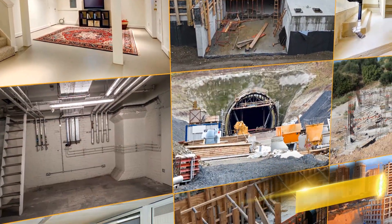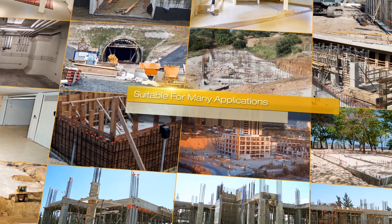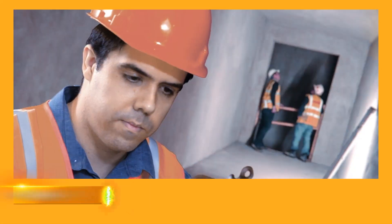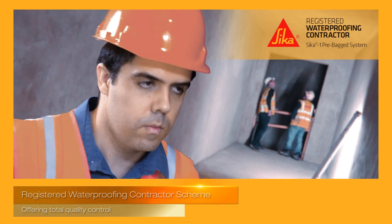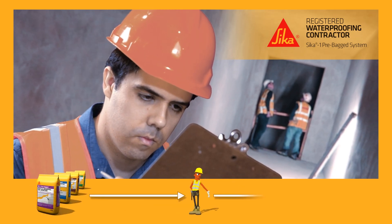Suitable for virtually any application, the system provides an effective watertight seal for structures that must keep water in or out. Designed to raise standards across the sector, Seeker runs a registered waterproofing contractor scheme, which helps offer total quality control from product to service and installation.